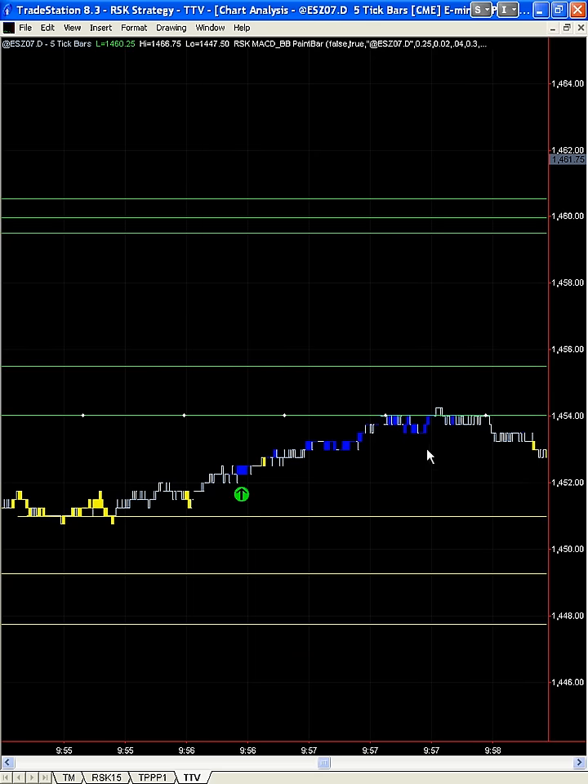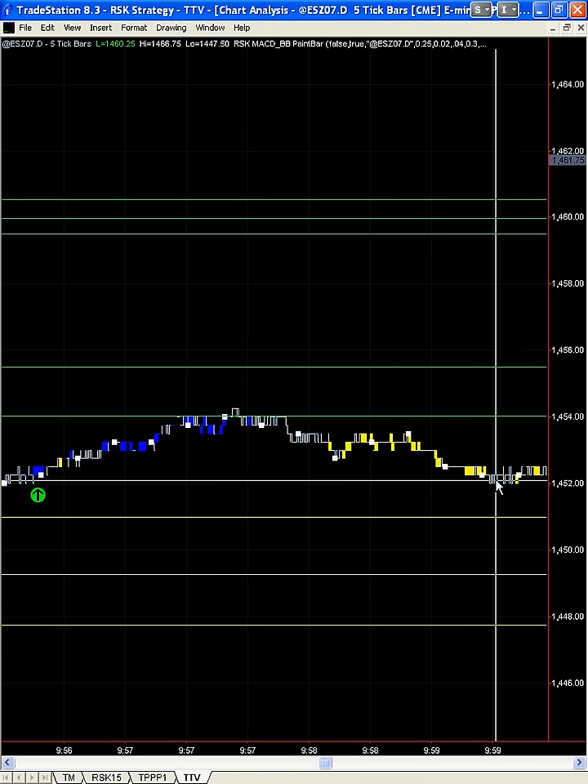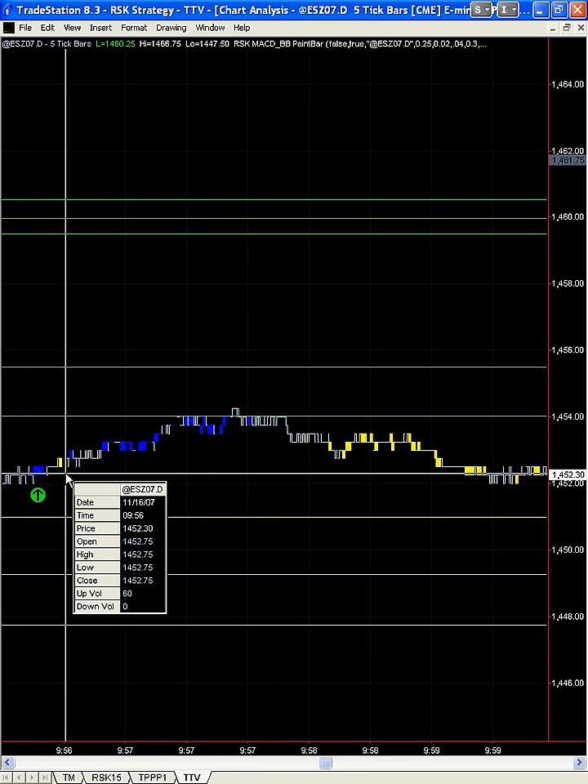Now again, we'd be looking at the MACD to determine whether there's any reason to pull this trade or not. Because notice we've got a price target a point higher. Now if we had gone long here, you see — if we turn yellow, we'd have to pull that trade. Let's do it — we're going to pull that trade.